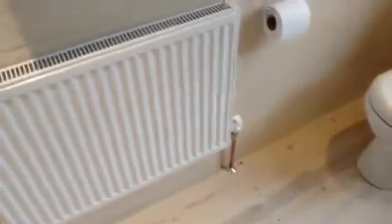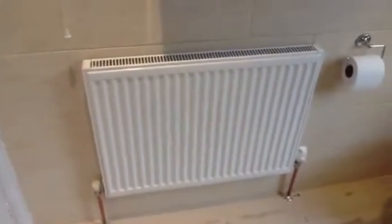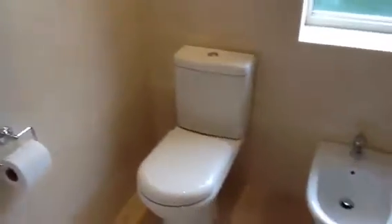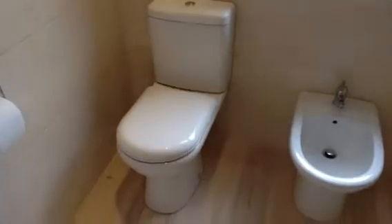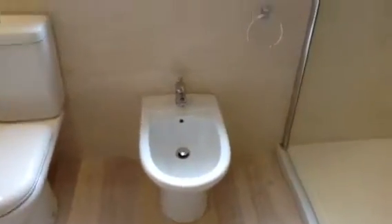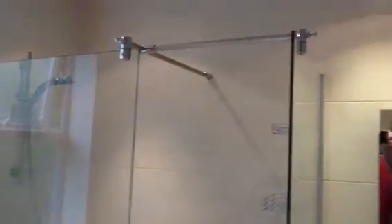First going in, that's the radiator for the heat. Quite tall cupboard there. Geo flush toilet. Bidet. The shower cubicle, which is a walk-in.